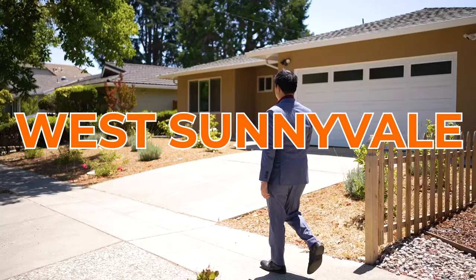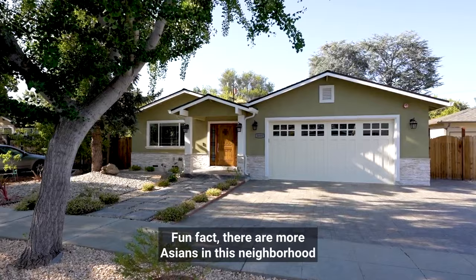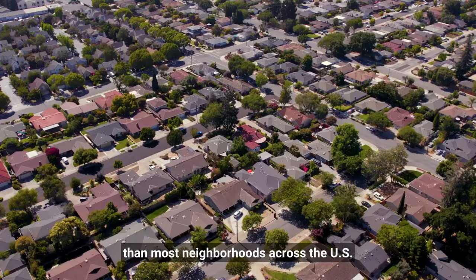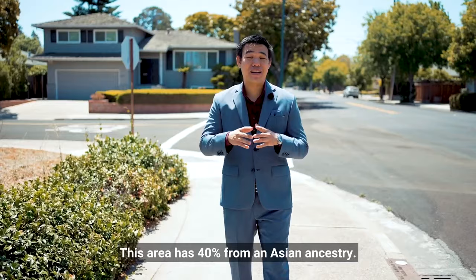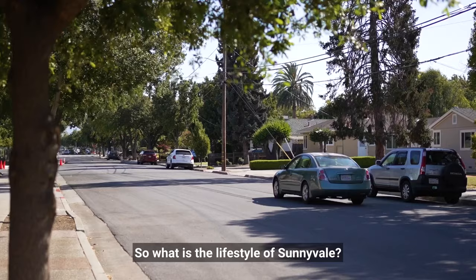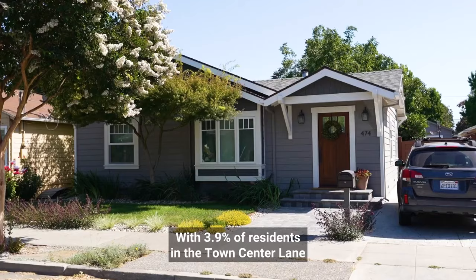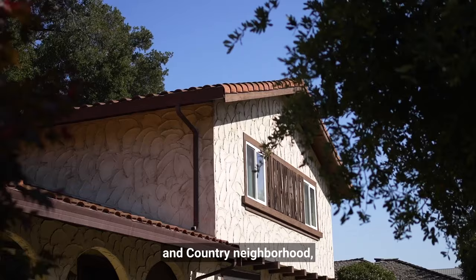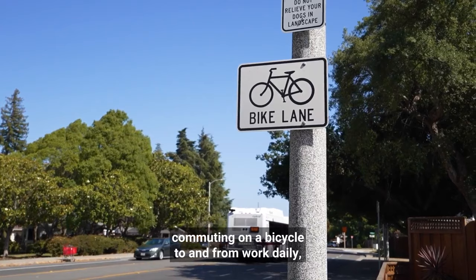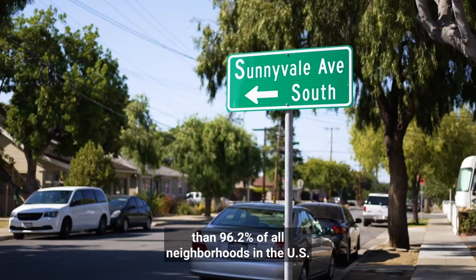We are here in West Sunnyvale, one of the most prestigious neighborhoods in Sunnyvale. Fun fact: there are more Asians in this neighborhood than most neighborhoods across the U.S. — this area has 40% from an Asian ancestry. Town and Country is really the heart of Sunnyvale, considering it's home to the famous Murphy Avenue and Sunnyvale's Caltrain station. If your dream is to ride your bike to work each day, look no further. With 3.9% of residents commuting by bicycle daily, this neighborhood has more bicycle commuters than 96.2% of all neighborhoods in the U.S.